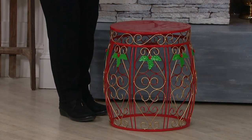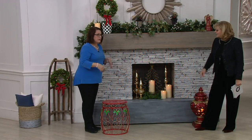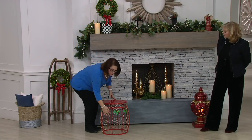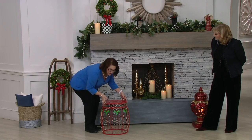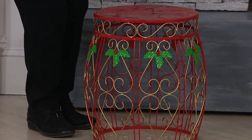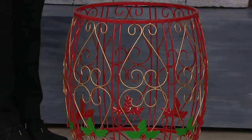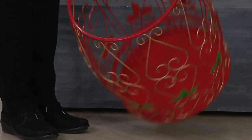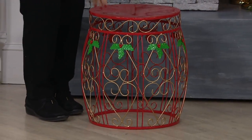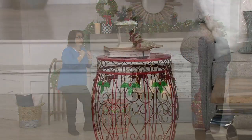Put it next to a table or a couch because it's perfect for putting down your hot chocolate or magazines or whatever you want. This is a great side table, and I love that it's got the holly and all these beautiful scrolls around here because it's not just Christmas. I really can see this staying out all winter long. You can flip it upside down and store your garland or wreaths in there, or just throw a tablecloth on it until next Christmas.